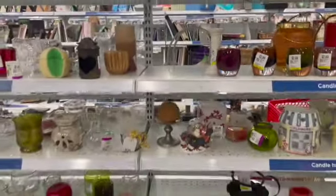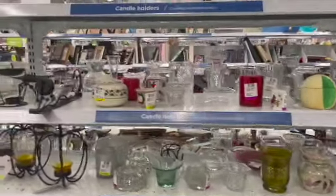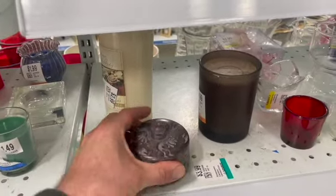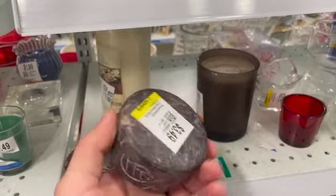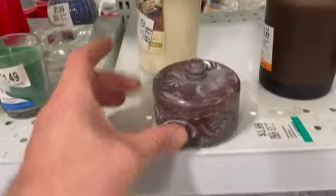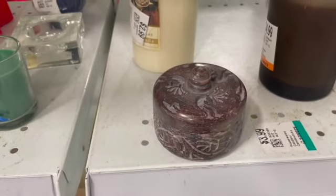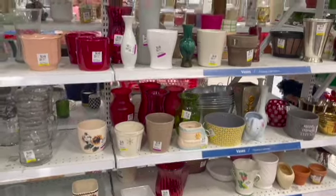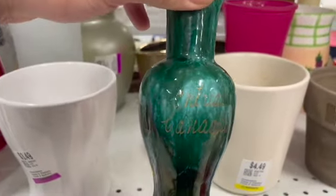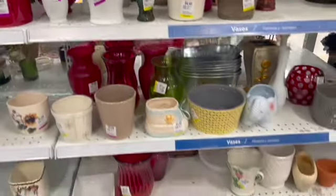Checking out the candle section — you never know what you're going to find so I look everywhere, but typically I don't have very much luck in this section. I thought this little box was interesting but it was $3.49, which I thought might be a little high. Off to the vases. This was a commemorative vase; I was really responding to the color. I love a baby planter.